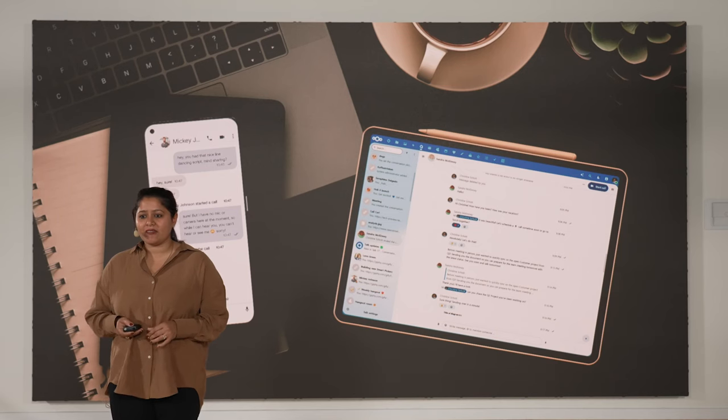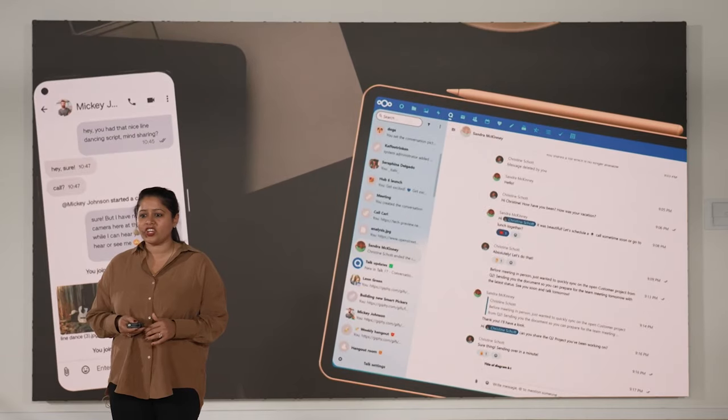NextLoudTalk is available on mobile platforms such as Android and iOS, making it easy to stay in touch and collaborate with your colleagues while you are away from your desk. NextLoudTalk is also available as a desktop application, offering a seamless experience for your calls and chats, whether you are using Linux, Mac, or Windows.